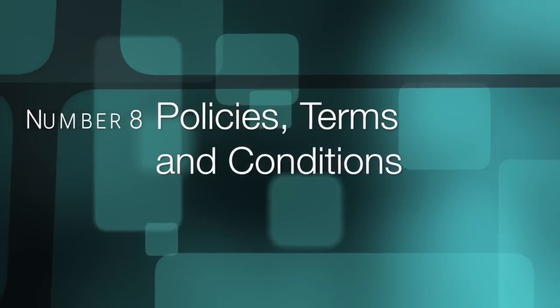Number eight: policies, terms, and conditions. It's a great idea to include your ordering and cancellation policies, delivery timeline, your payment terms, and other conditions that apply somewhere in the line sheet. My favorite place is at the end of the line sheet.